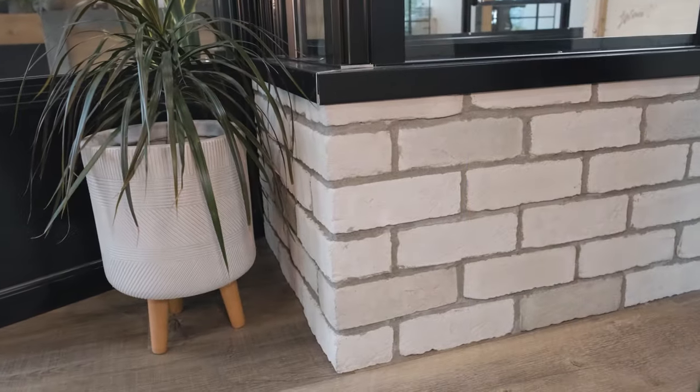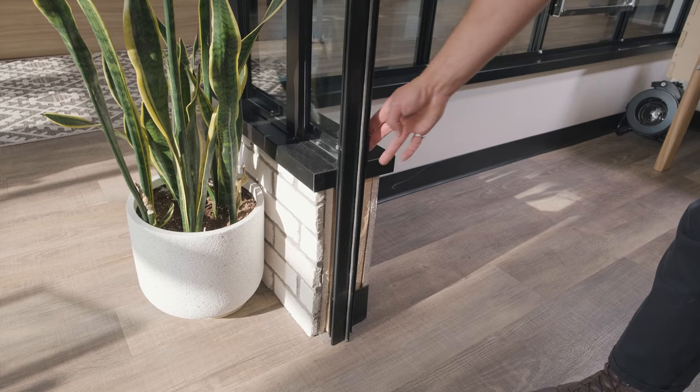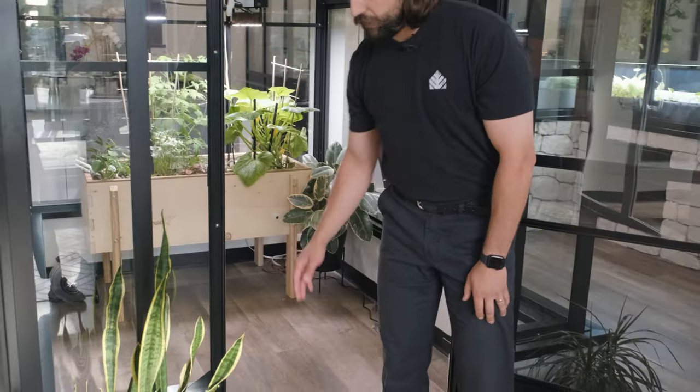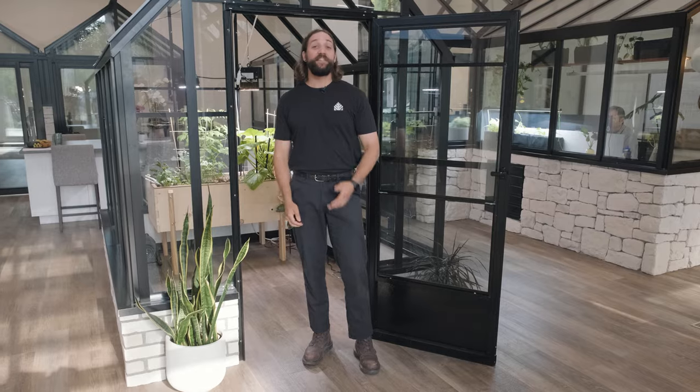This raised wall is 17.5 inches for reference. One last thing about doors — you may have heard the term door drop. This is a custom modification that raises the frame of your greenhouse to sit on top of the foundation and lowers the door through a cutout in the foundation to sit at ground level. This is a free option so you don't need to step up and into your greenhouse.